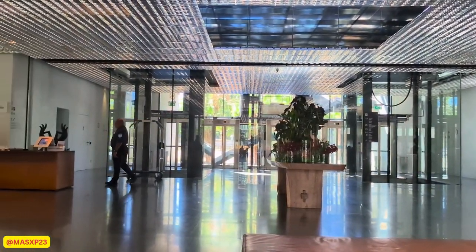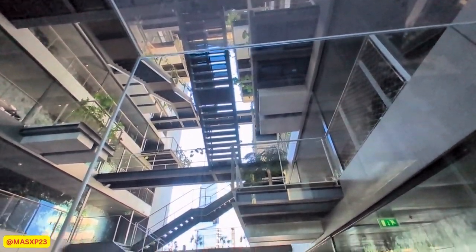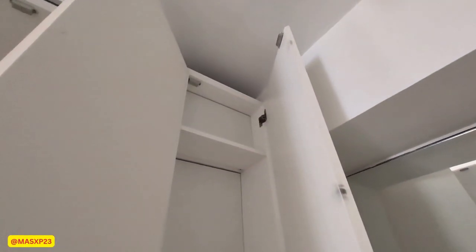The lobby is open with plentiful seating if you wanted to just take a break downstairs or if you're into people watching. The hotel is very glass-driven as you can see throughout the different floors. Glass is a main part of this hotel, and so is greenery.